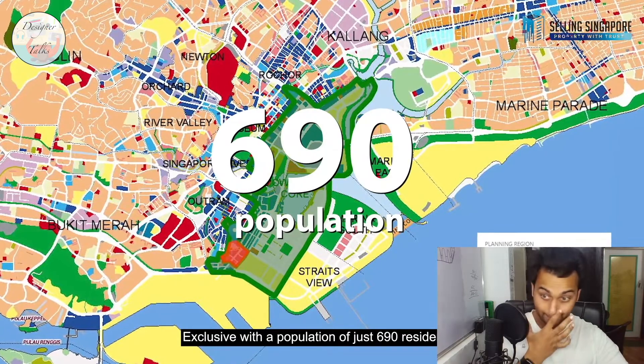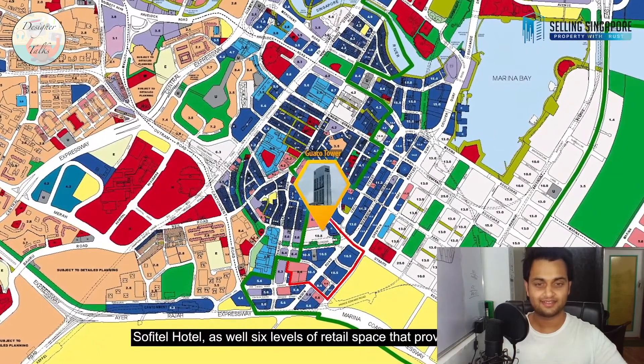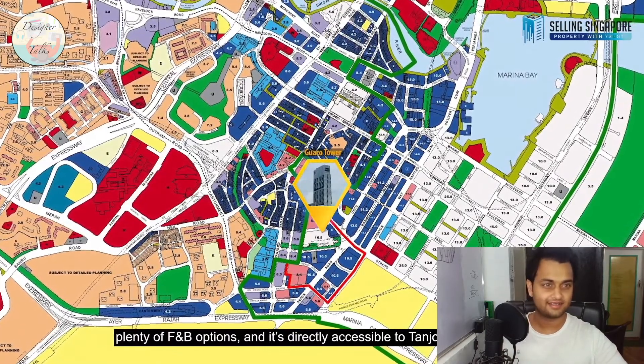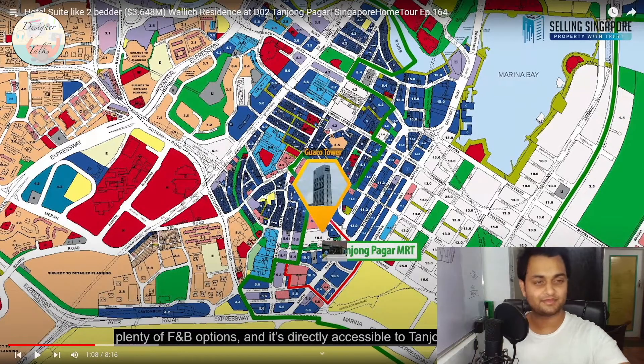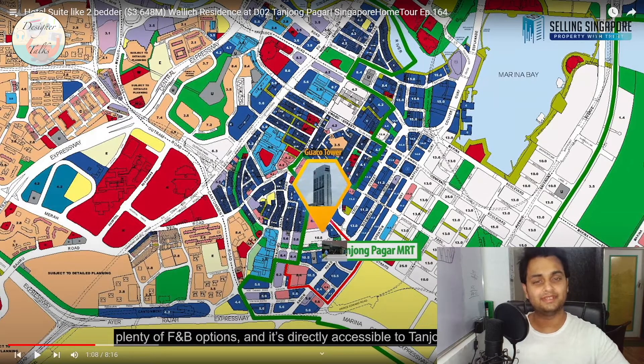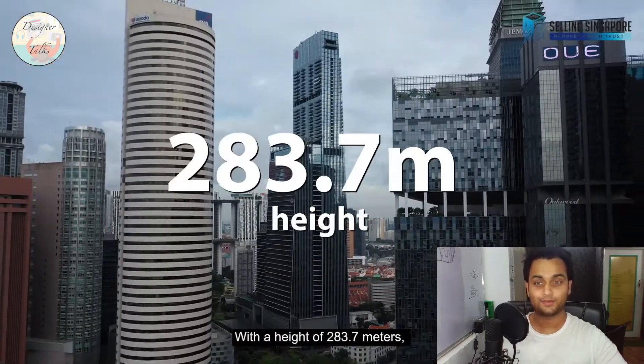Exclusive with a population of just 690 residents, it is directly integrated with Guoco Tower which houses Grade A offices, as well as six levels of retail space providing plenty of F&B options, and is directly accessible to Tanjong Pagar. You can see Marina Bay — this water body — opposite which sits one of Asia's best five-star hotels. This entire property sits in the CBD, the main business district, the heart of Singapore. At a height of 283.7 metres, Guoco Tower is currently the tallest building in Singapore.